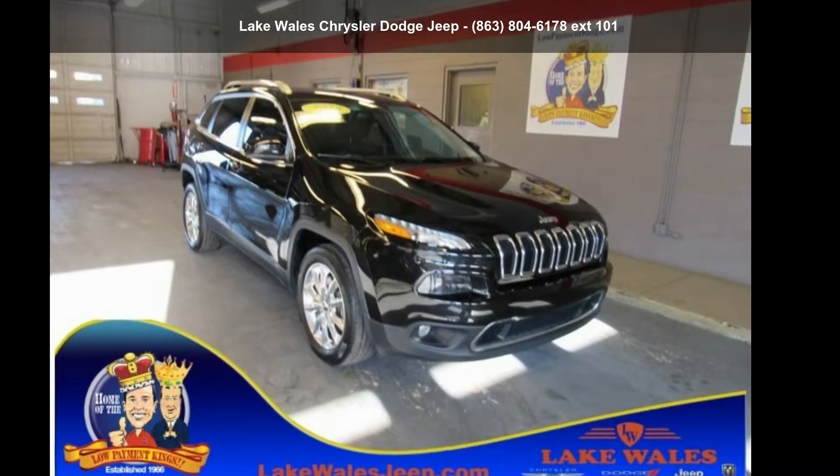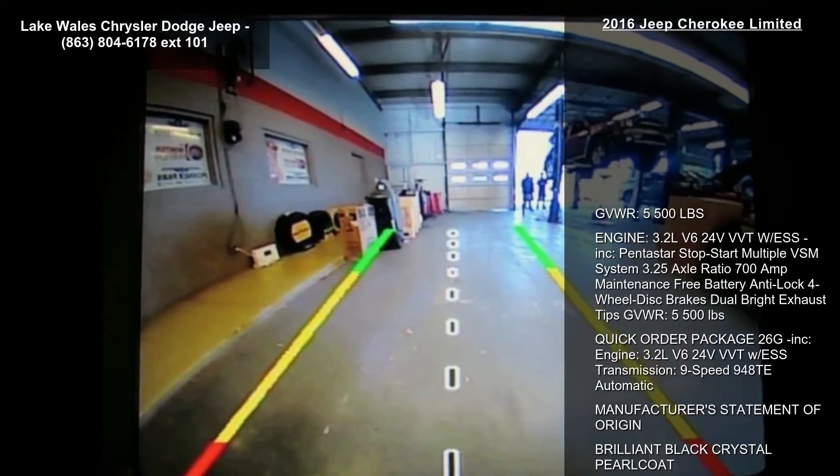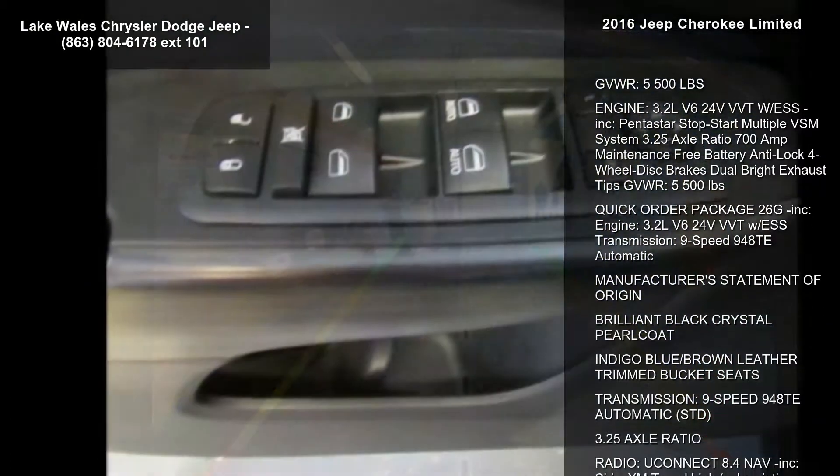Step into the Jeep 2016 Cherokee Limited. This may be the set of wheels you've been looking for. Enjoy these notable features.